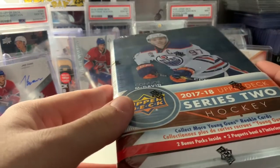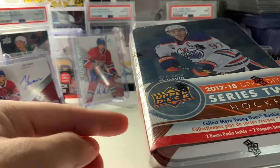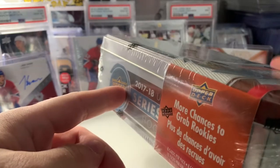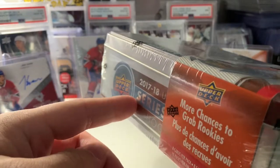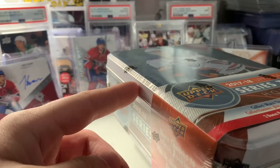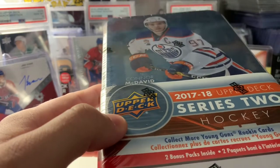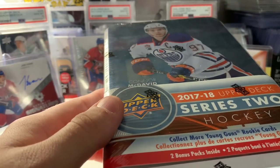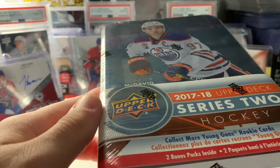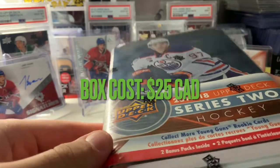I'm going to record myself opening up this Series 2 tin from 2017-18. Never opened this product before. 12 packs per tin. Now with 21-22 Series 1, I believe there's only 8 packs per tin, and plus you get a jumbo in this — but of course, that's extinct. I got this at a really reasonable price. I went to the Sport Card Expo in Toronto on the weekend and picked it up for $25 Canadian. I'm guessing they're around $40 to $50 Canadian normally.